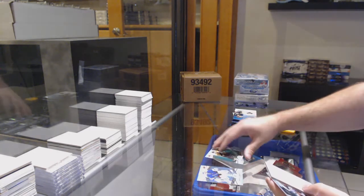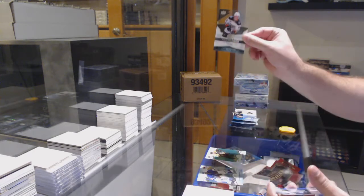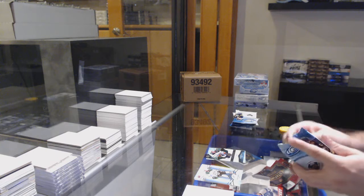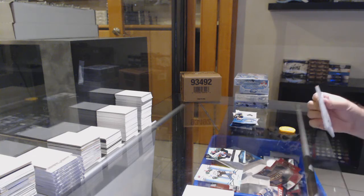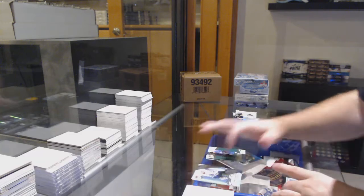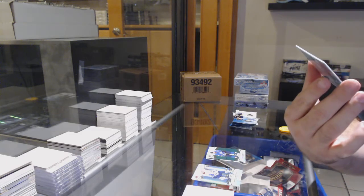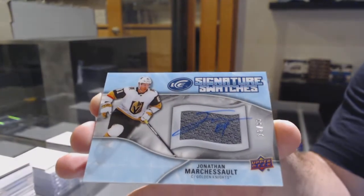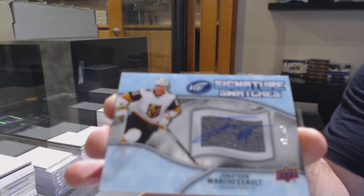We got a Bergeron for the Boston Bruins, Green and a $4.99 for the Anaheim Ducks. Isaac Lundstrom. Blake Wheeler for the Jets. Green and number 2.99, signature swatches, Jonathan Marchesso.